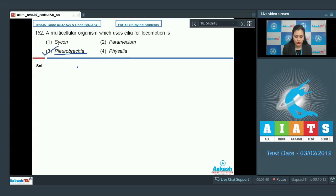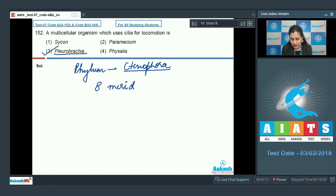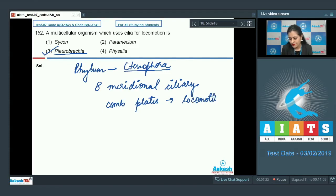Pleurobrachia belongs to the phylum Ctenophora and they are characterized by the presence of eight meridional ciliary comb plates, which help in locomotion. They are also known as comb jelly.